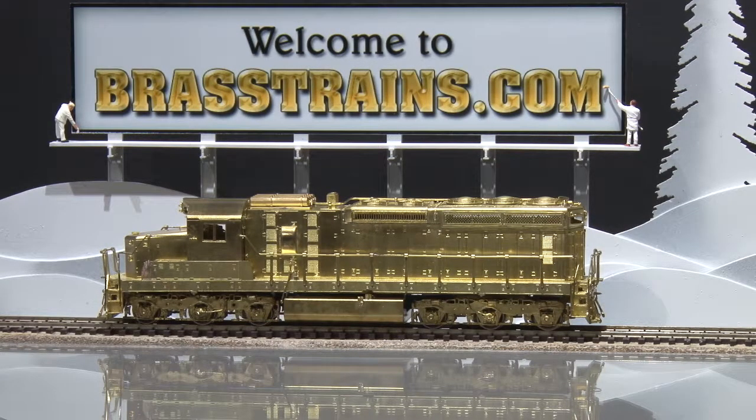Our next model is item number 059424. It's a Union Pacific EMD SD24 diesel engine. It comes to us from Overland Models. It has no operating lights and of course no paint. And we'll give you a demonstration of how it runs.